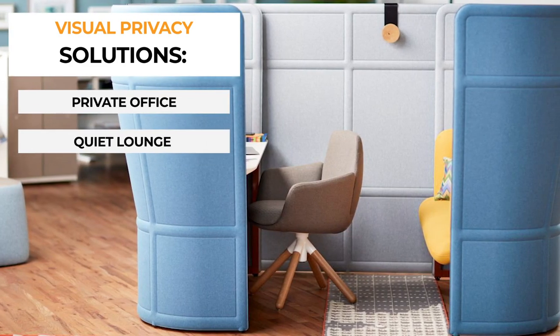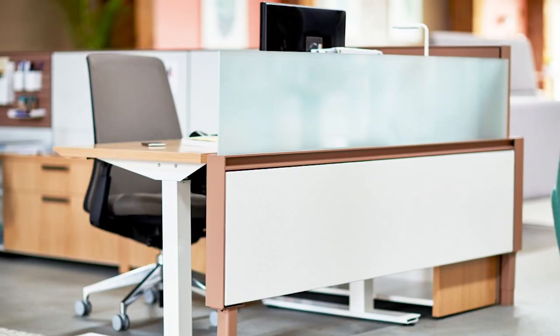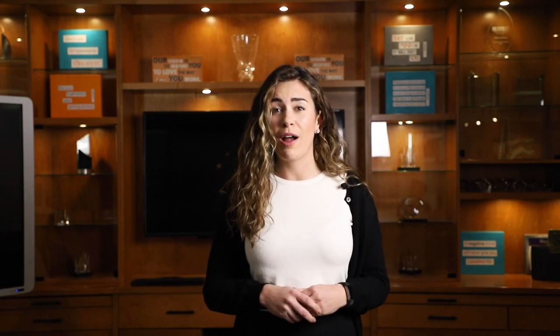To improve visual privacy, you can install several privacy areas throughout your office. These could include a private office, a quiet lounge, a soundproof booth with glass walls, and height-adjustable panels. Your employees will love having several areas nearby where they can go for privacy.